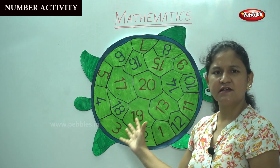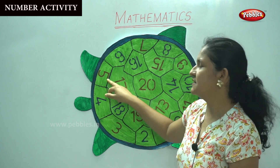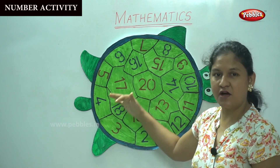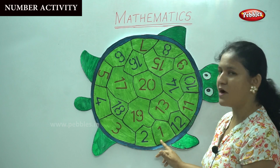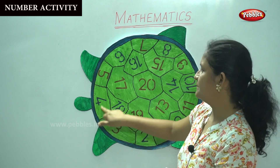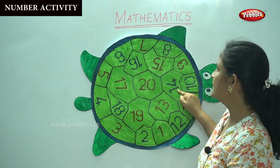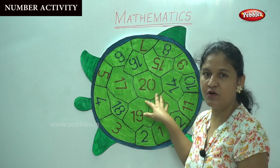I have written the numbers randomly on the turtle's shell. This is number 6, this is number 5, and the innermost part is number 20. This is number 17. Now I am going to start from number 1 so it will be easy for you to understand: 1, 2, 3, 4, 5, 6, 7, 8, 9, 10, 11, 12, 13, 14, 15, 16, 17, 18, 19, 20.